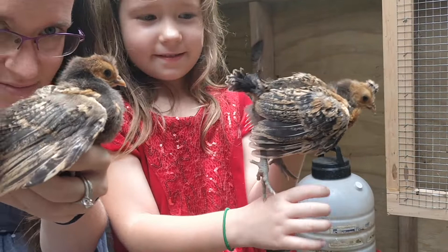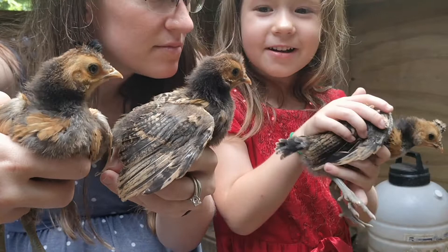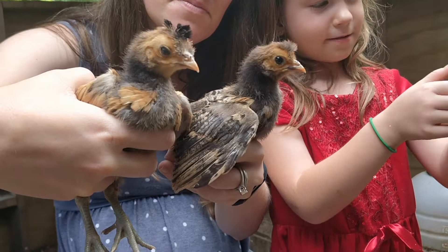Look at that tuft on top of their head. You got to hold the bird still so we can see it. Here we go. These birds come from Switzerland — they are called Spitzhabens.